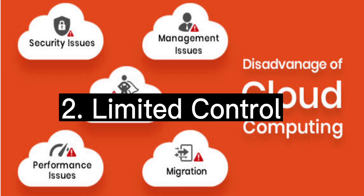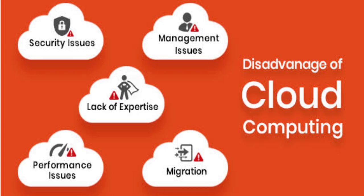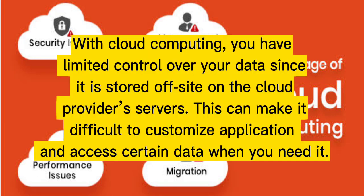Two: limited control. With cloud computing, you have limited control over your data since it is stored off-site on the cloud provider's servers. This can make it difficult to customize applications and access certain data when you need it.